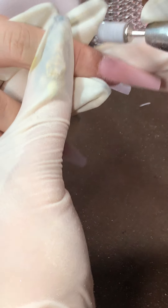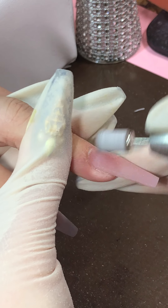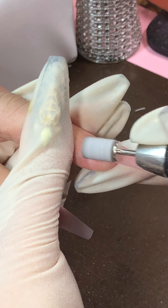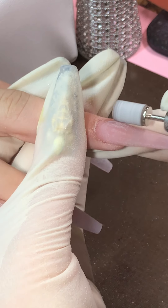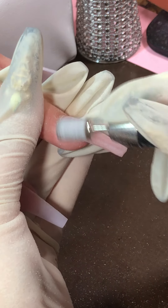Nika asks: do you use the fine on a natural nail, or are you using medium? You can use a medium or fine, or both. It's not about the beads being more damaging to the client's nails — it's about how you're using it, or if you're too heavy-handed.